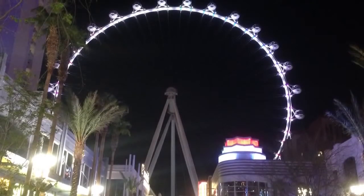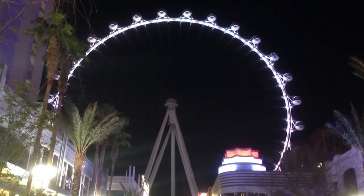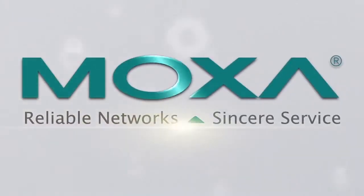If I were doing another giant observation wheel, they would be among the first people I'd call. Now a landmark Las Vegas attraction, the High Roller can serve up to 35,000 passengers daily and its multicolored LEDs are a recognizable part of the skyline. Moxa is proud to have contributed to its success.